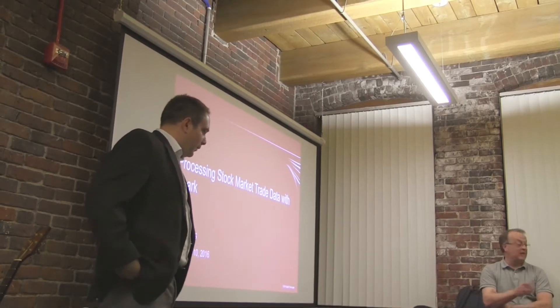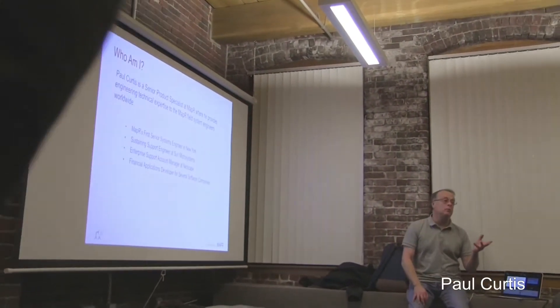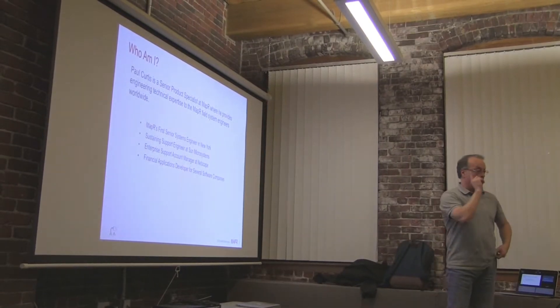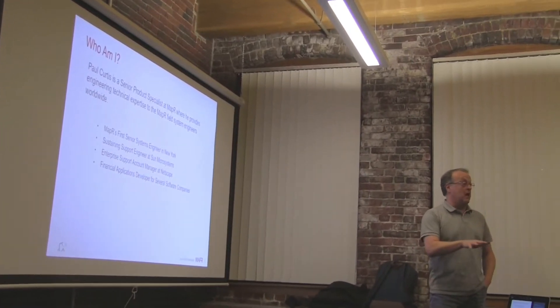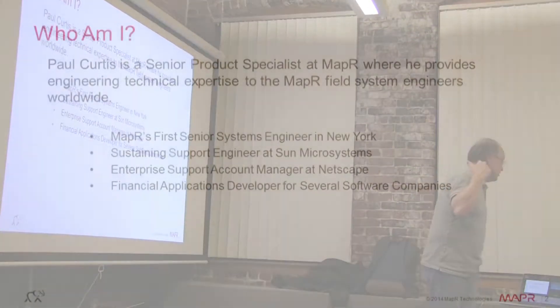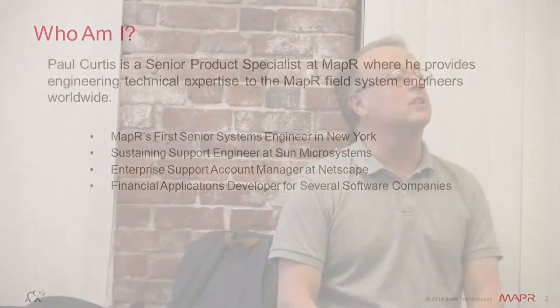So I'll do my own introduction. This is not a MapR-specific talk — there is one MapR-specific slide. This is Spark and Kafka and Java for the most part. We've seen Hadoop and big data go from trying to get Hadoop to run at all to the kinds of things that we're doing today.